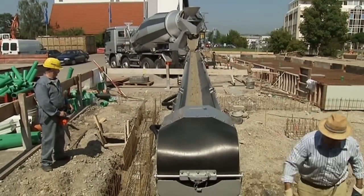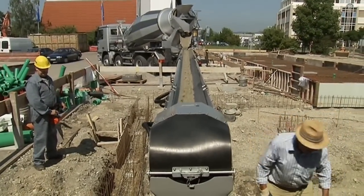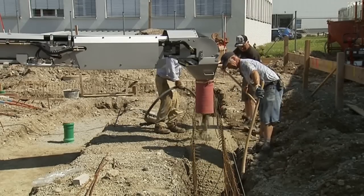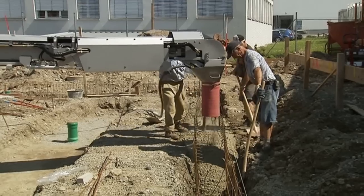Offering a conveyor as additional equipment improves customer satisfaction, increases your range of services and means that you will receive additional orders.